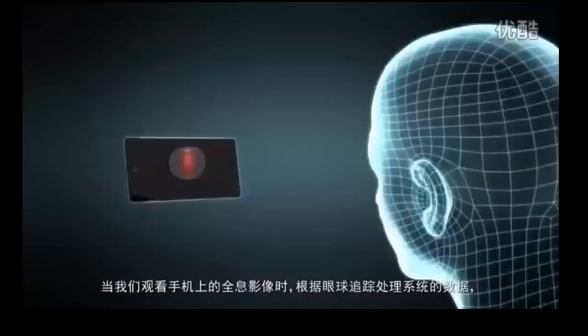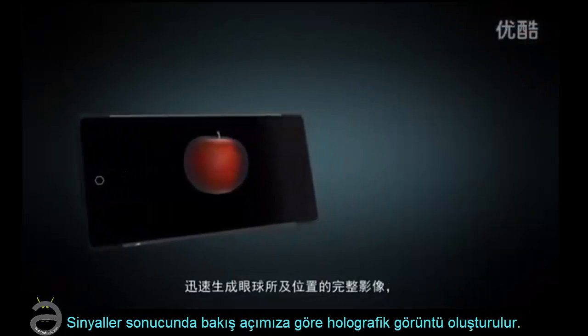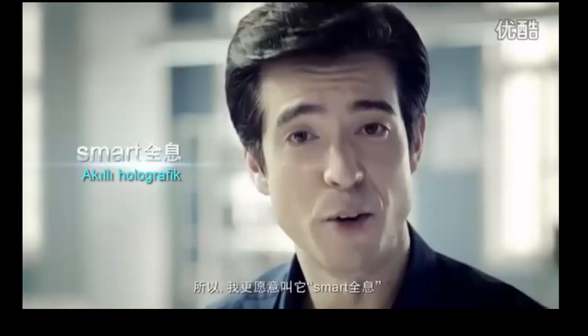This is very important. Our eye tracking system will adjust the hologram generated based on where your eyes are looking, and you'll immediately see the holographic effect. We call this Smart Holographics.